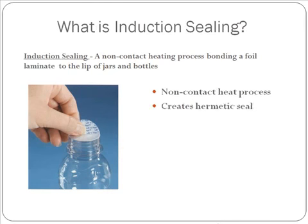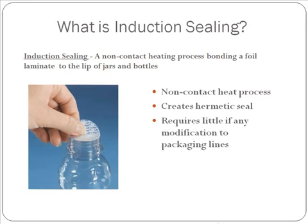The first step of achieving a perfect seal is to understand what induction sealing is. Induction sealing is a non-contact heating process, bonding a foil laminate to the lip of jars and bottles. It's important to note it is a non-contact heating process — we do not actually have to physically touch your product. We do create a truly hermetic seal, and it requires little, if any, modification to existing packaging lines.